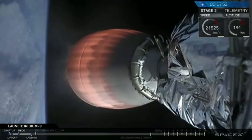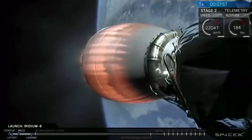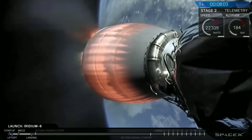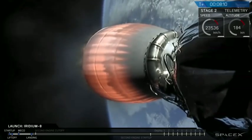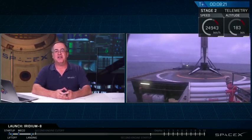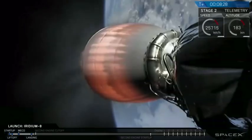Currently trajectory looks good. We've begun throttling down the Merlin vacuum engine, maintaining the G-load on the Iridium-X satellites. And we've got the view back from the drone ship — there it is, right in the middle of the bullseye. The first stage is back again down on Earth. Meanwhile, the second stage is getting ready in less than 20 seconds for shutdown and entry into the parking orbit.